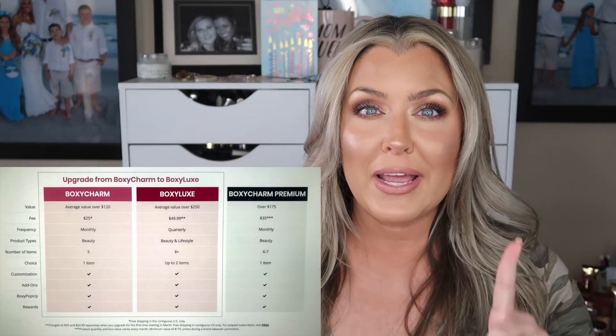When it comes to your Boxycharm base and premium box, you always get to customize one item in the box. The choice dates are specific and happen a month prior, so we've already had our choices for the August boxes, but I did want to go over what the choices were. The base box is $25 plus tax every single month, and you receive at least $125 worth of goodies.